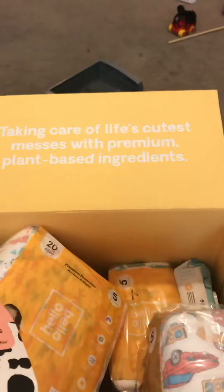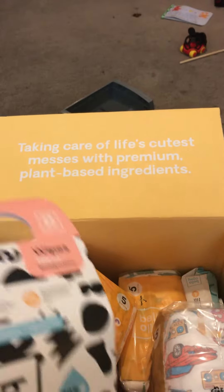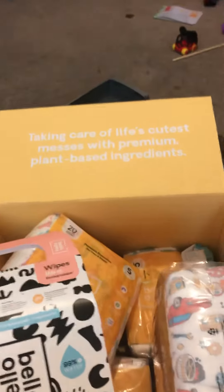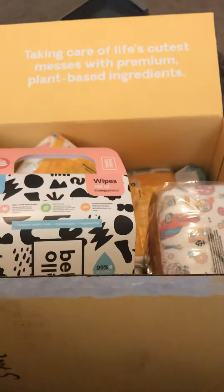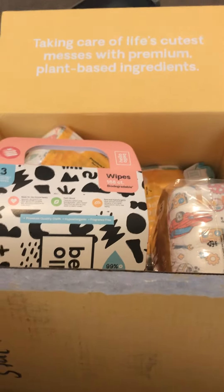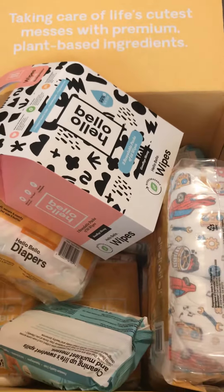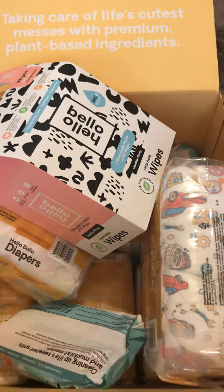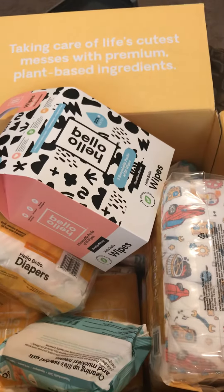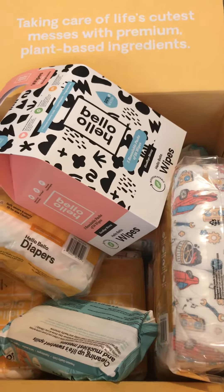It says 'taking care of life's cutest messes with premium plant-based ingredients.' We've been using these diapers and wipes for about two weeks now and we are definitely not disappointed — we've cut way back on leaks and blowouts and all that good stuff, so we decided to stock up on everything. For about $51 including tax with the coupon code hello25, we got all this stuff. Thank you everybody.